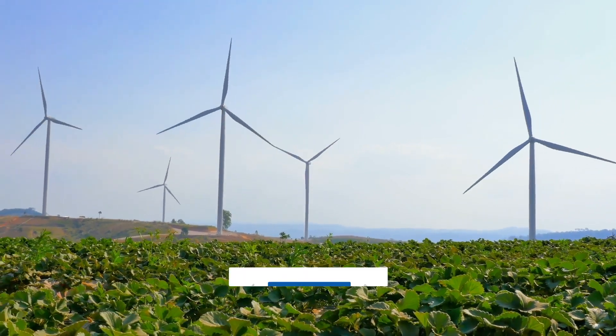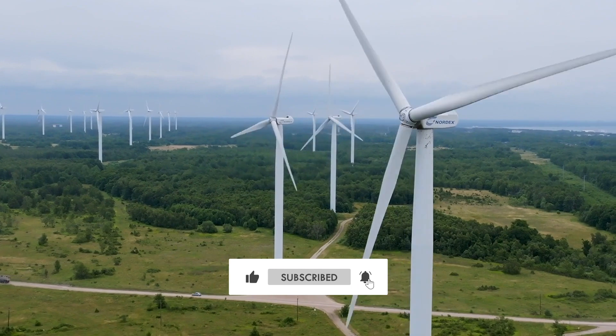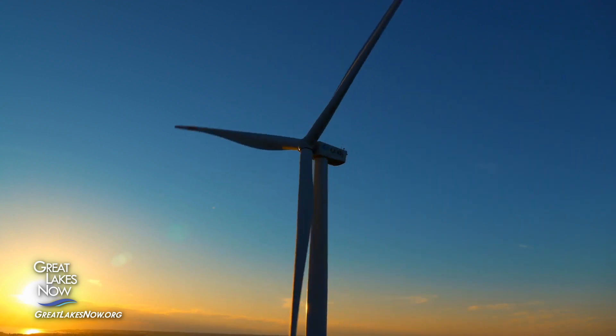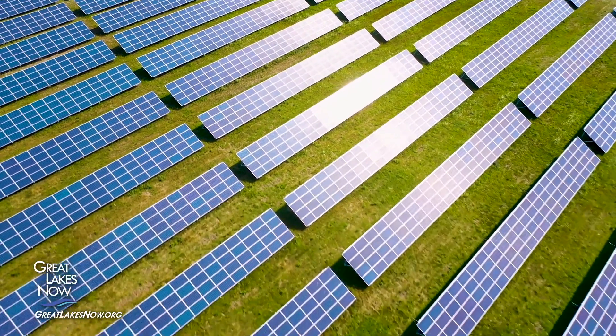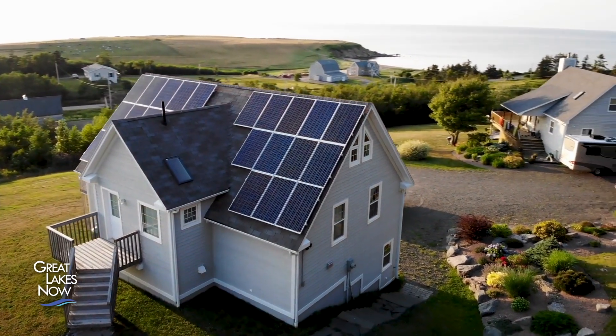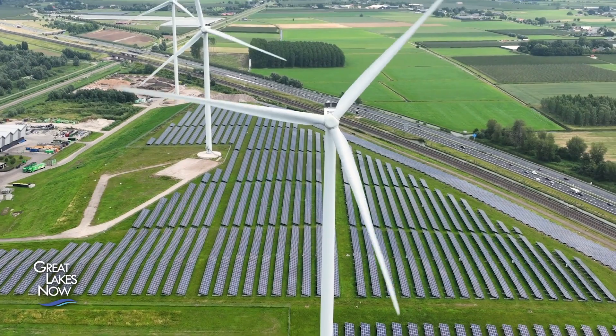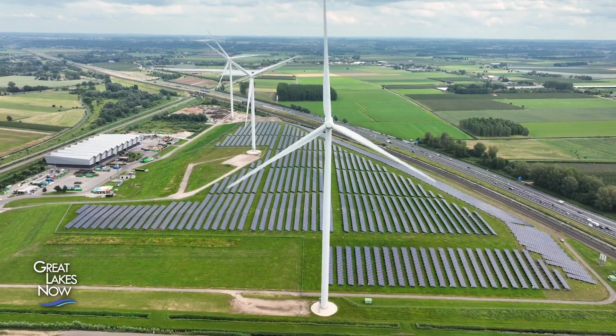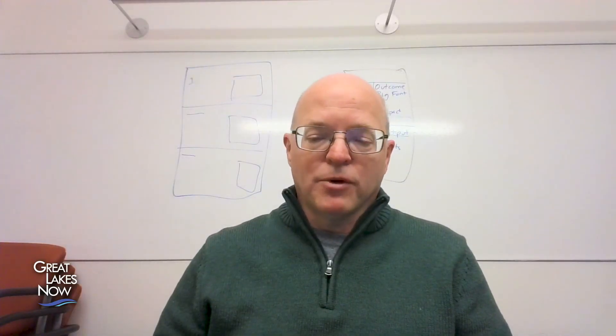As we make the transition to renewable energy like solar and wind, an obvious problem arises. The sun doesn't always shine, and the wind doesn't always blow. But there's at least one technology being developed here in the Great Lakes region that could help with that problem. Wind farms generate about 10% of America's electricity, and solar power generates about 3.5%. Both are renewable forms of clean energy that produce no emissions. But there's a problem: they're controlled by when the wind is blowing and when the sun is shining.